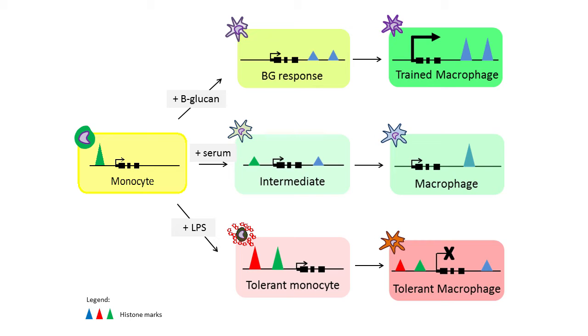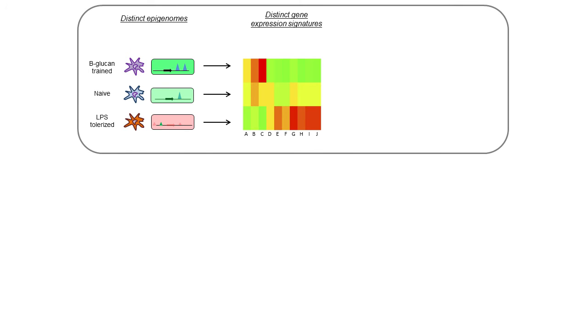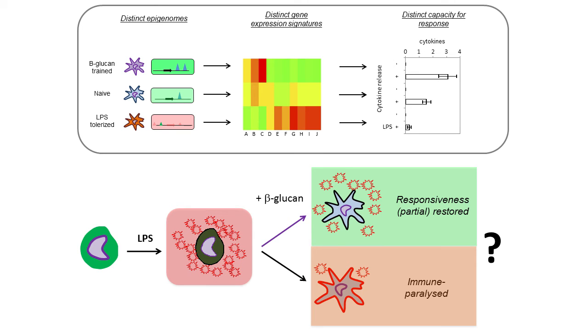What we see is that macrophages first treated with beta-glucan when they were still monocytes have a particular epigenetic pattern. That pattern is visible to a lesser extent in non-treated cells, but it is absent in LPS-treated cells. Very interestingly, monocytes exposed to beta-glucan or LPS were not simply different — they were actually opposites. They had distinct epigenomes, and because the epigenome controls the expression of genes, they also had different gene expression profiles. The epigenome and gene expression together control the phenotype, which partly explains why trained macrophages have a higher response to new infection, whereas tolerated macrophages have a maladapted response.